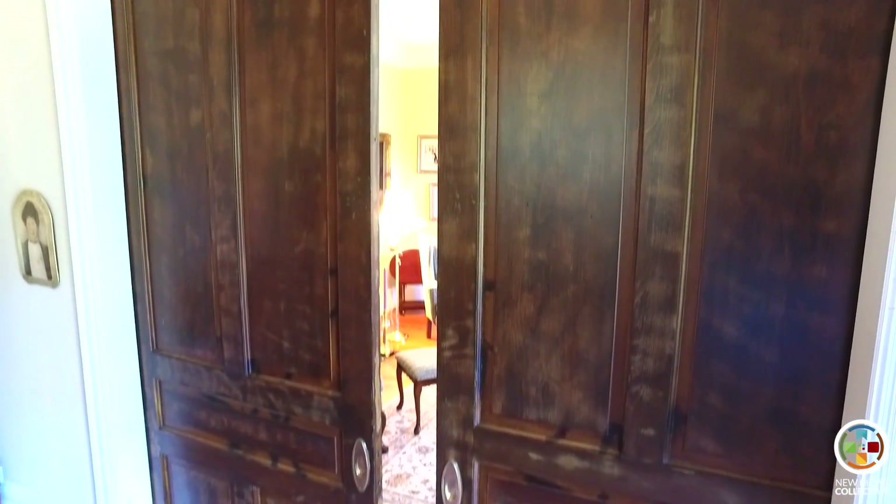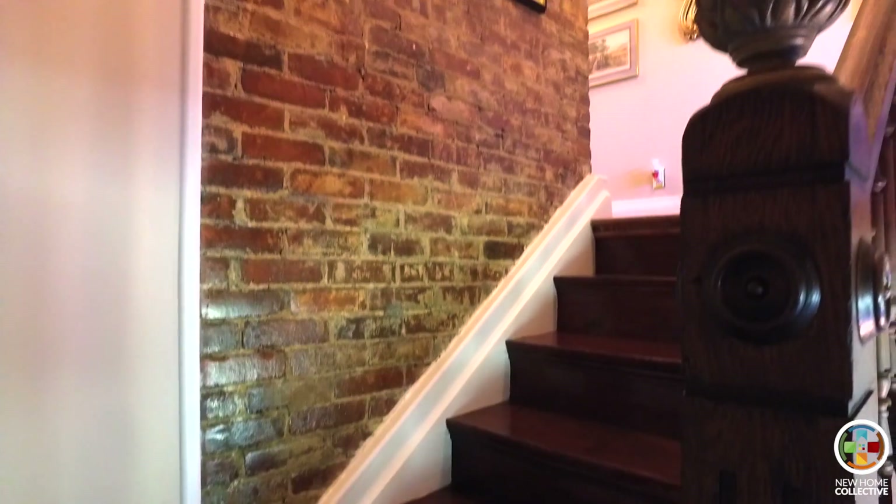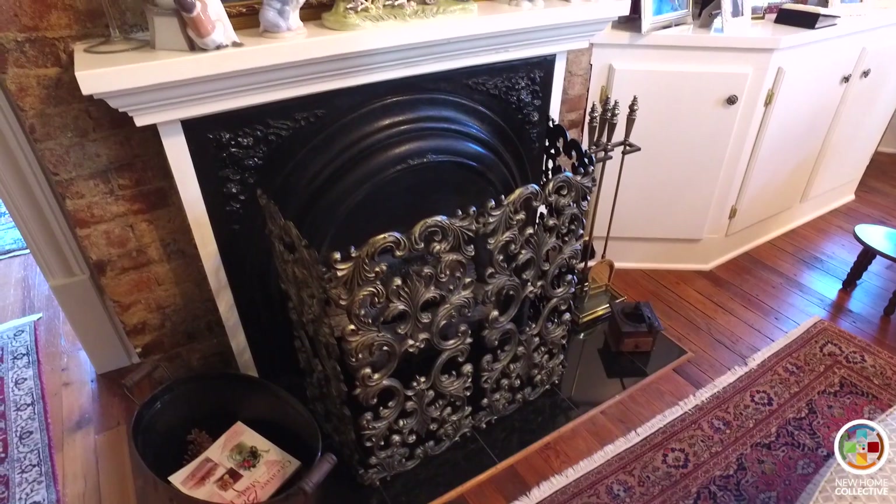Some of my favorite features of this house are original from 1894. We've got the pocket mahogany doors that are 10 feet tall, the ornate beautiful staircase leading up to the exposed brick, and original hardwood floors.